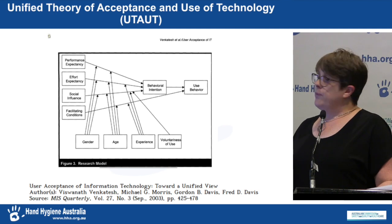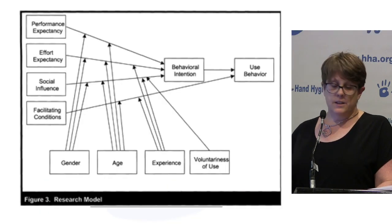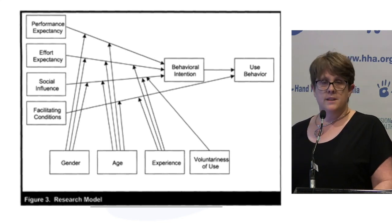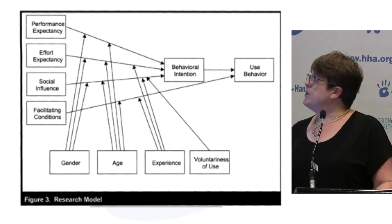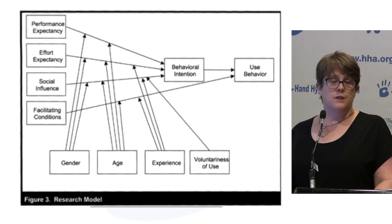The uptake of technology is not always straightforward. Venkatesh and team put together the Unified Theory of Acceptance and Use of Technology, which looks at the different factors that impact on a user's intention to use technology. For example, factors such as age, gender, or prior experience with the technology can influence how much effort a user expects it to be. If some resistance is encountered, it may be worth reviewing these factors and developing different strategies depending on where the resistance is coming from.